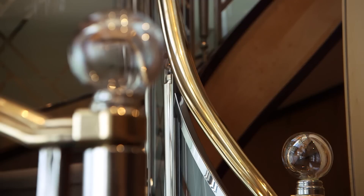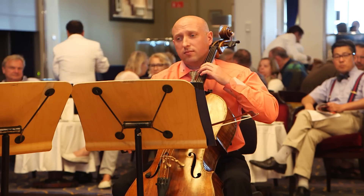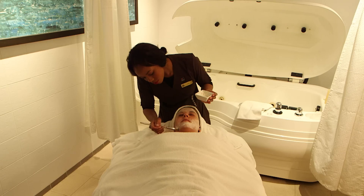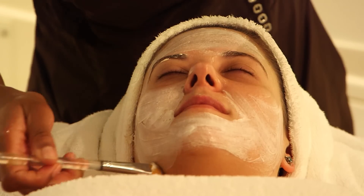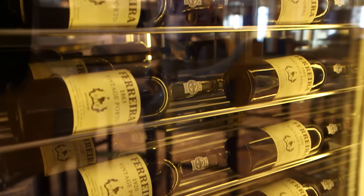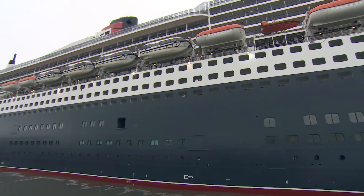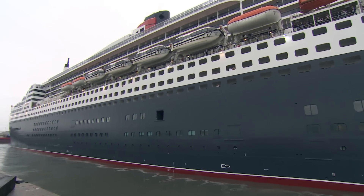Travelling on this ship makes me feel very special indeed. It really is one of those unique experiences that many people have on their bucket list — the grandeur of the ship, the luxury, the relaxation, the way the crew look after you so well. The Queen Mary II is an echo of the golden age of trans-Atlantic travel, but with the number of cruise passengers booming worldwide, it seems the industry is entering a new golden age.